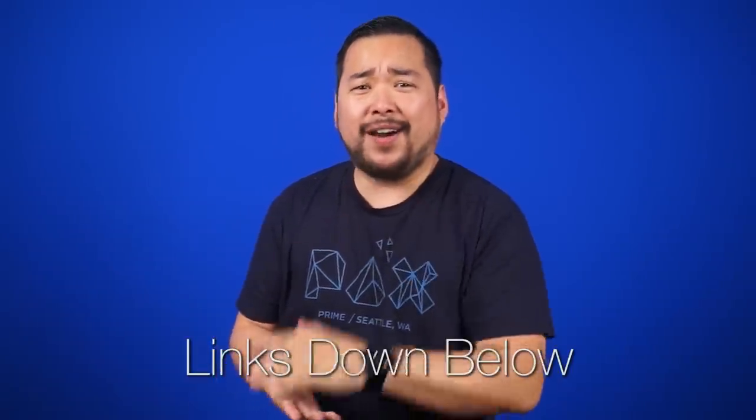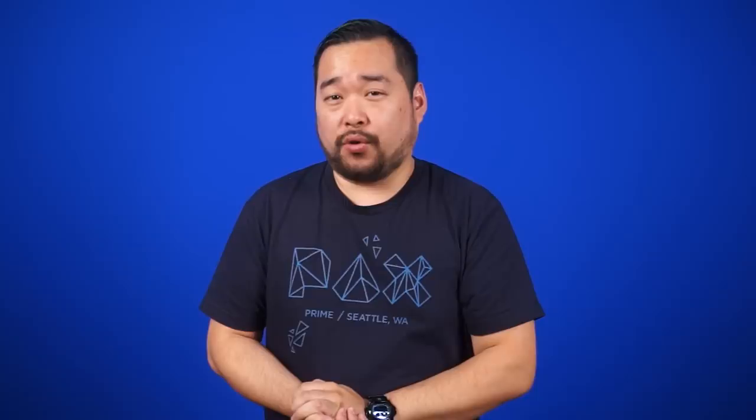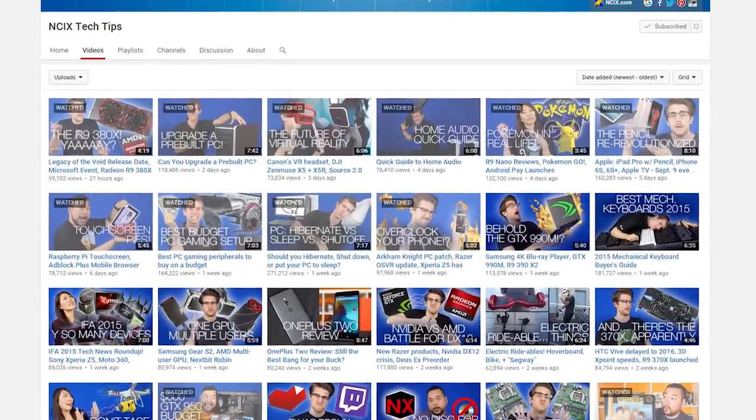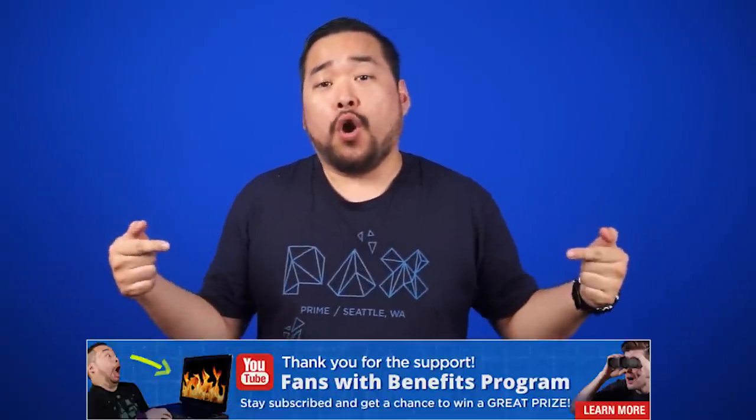A source for all of today's stories can be found in the NCIX forum linked down below in the description. You guys know what Susie does while she waits for her shoes to get shined? She comments on our videos. Why would she do that? Simple — our Fans with Benefits program. All you have to do is subscribe and comment on any of the current month's videos and you'll be entered to win a prize. September's prize is a double whammy with the Corsair Void wireless headset and the Corsair Strafe mechanical keyboard. This is open worldwide, so comment away. Throw in a hashtag YoDog or a hashtag AskNCIX to make things more interesting. Click here or down below for more info.